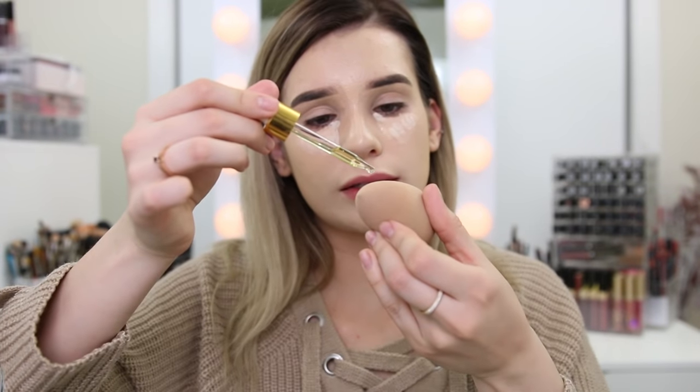For concealer I'm gonna use the Tarte Shape Tape — I have to admit this is a combination of YouTube and Instagram making me buy it. It seems like everybody who loves makeup is using the Tarte Shape Tape. I'm gonna apply a few drops of the elixir onto the beauty blender. This concealer is very full coverage and very matte, and can sometimes be drying if you have dry under eyes, so using the elixir with it should help. I really like how it changed the finish of the Tarte Shape Tape — it's a lot more dewy now and matches my skin. Overall my face is super glowy because of this oil — it's worth the hype.